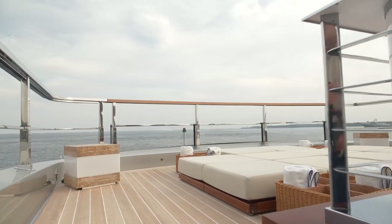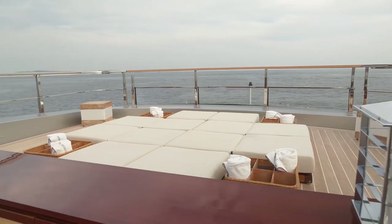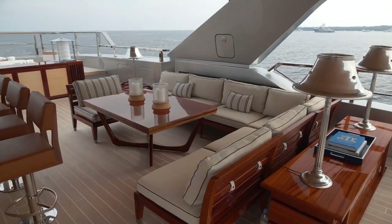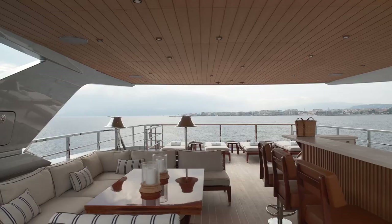Up on the sun deck, you could spend an afternoon perfectly content, with a quartet of sun lounges aft, a lounge and bar area mid-ships, and another sunbathing area and jacuzzi forward.